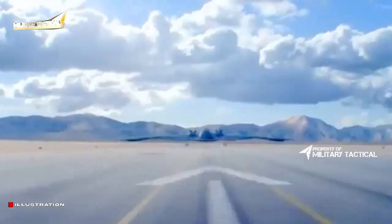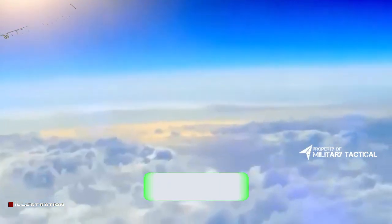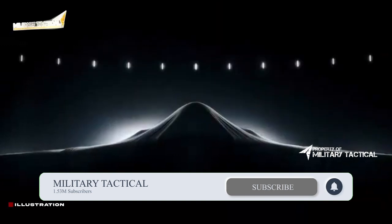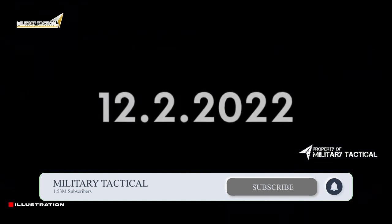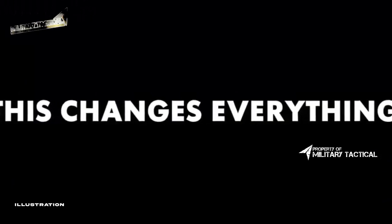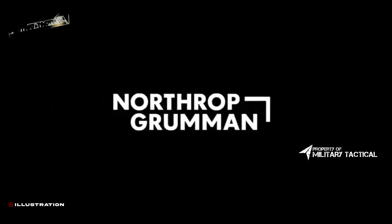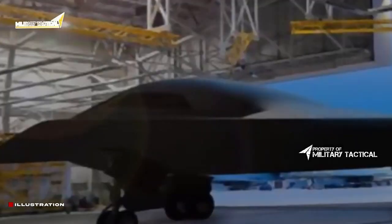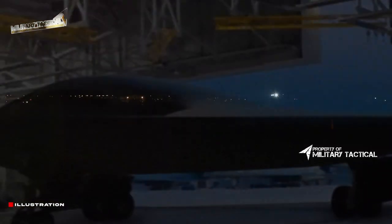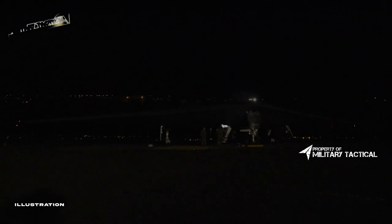Immediately following the glitzy rollout of the B-21 Raider at Northrop Grumman's secure facility at Plant 42 in Palmdale, California, the hot takes started piling up. 'It's just an updated B-2 Spirit,' and 'B-2 2.0, big deal,' quickly became par for the course on social media. I received a ton of inquiries from people genuinely asking if this is the great leap forward it was billed as, or if the B-21 appeared to be just a rehashed Spirit.